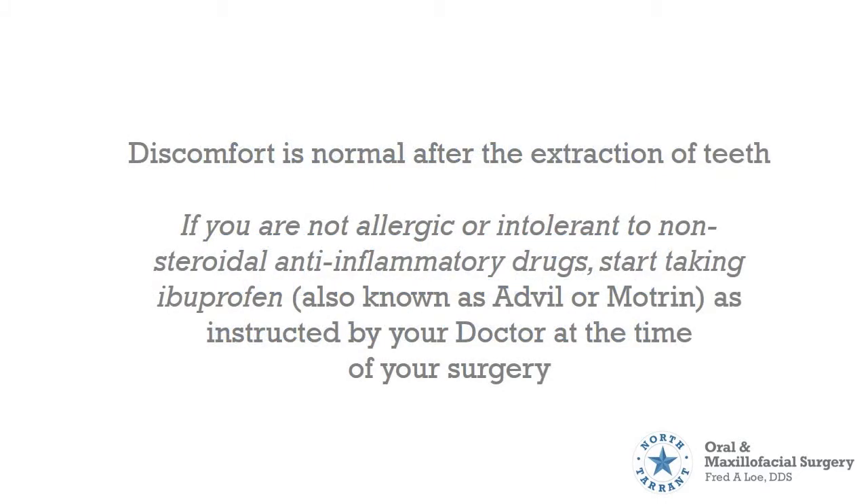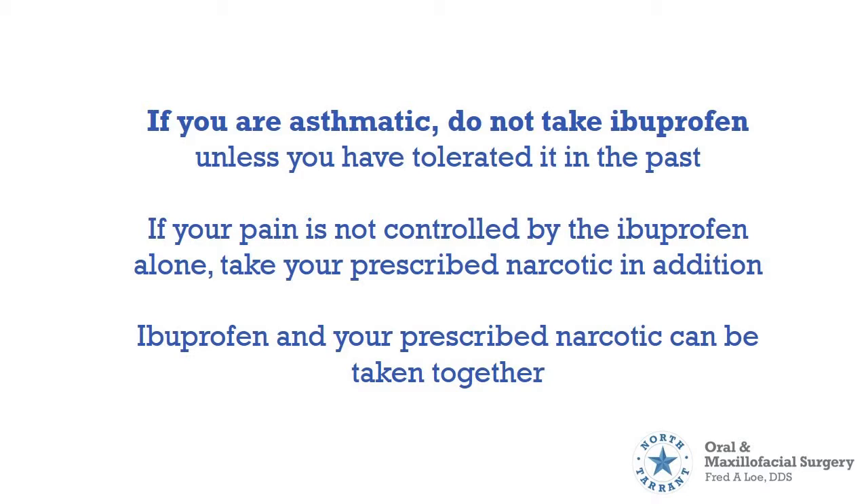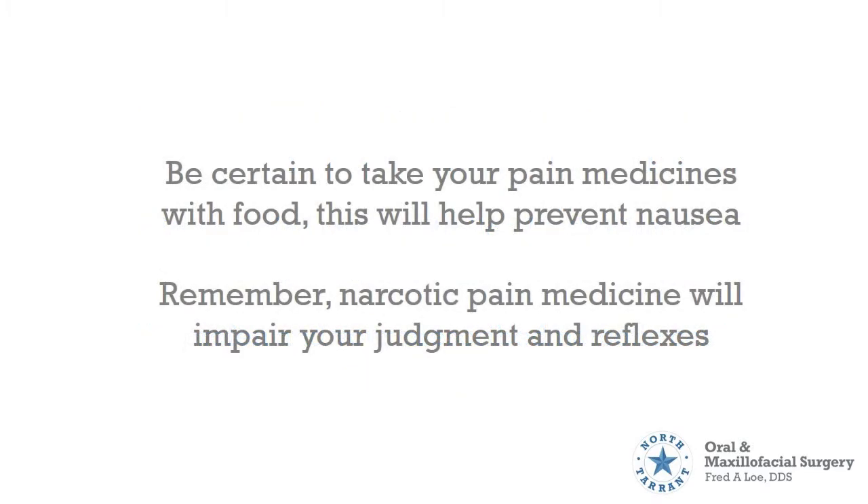Discomfort is normal after the extraction of teeth. If you are not allergic or intolerant to non-steroidal anti-inflammatory drugs, start taking ibuprofen, also known as Advil or Motrin, as instructed by your doctor at the time of your surgery. If you are asthmatic, do not take ibuprofen unless you have tolerated it in the past. If your pain is not controlled by ibuprofen alone, take your prescribed narcotic in addition. Ibuprofen and your prescribed narcotic can be taken together. Be certain to take your pain medicines with food, as this will help prevent nausea.